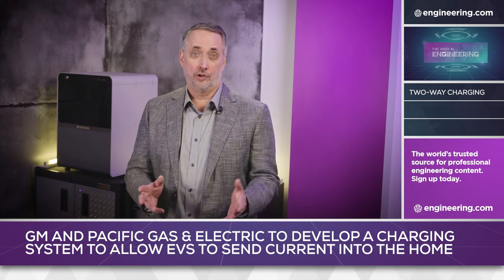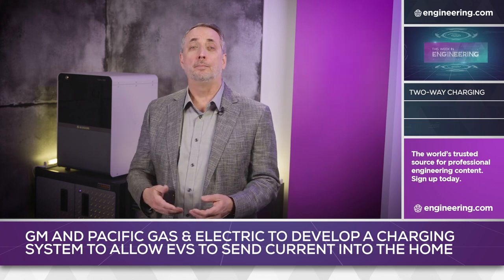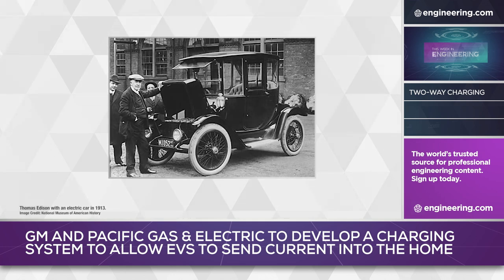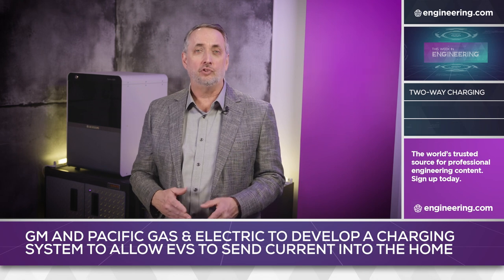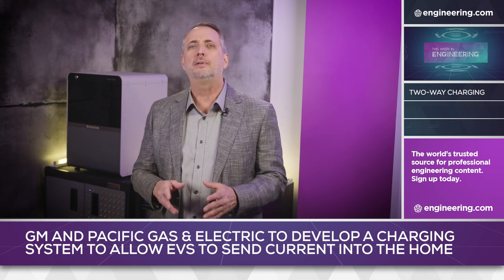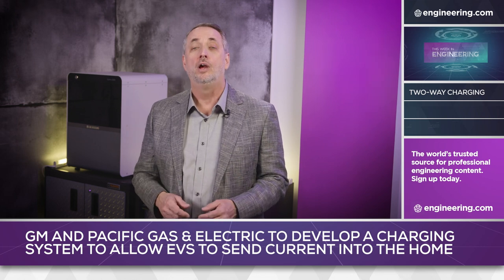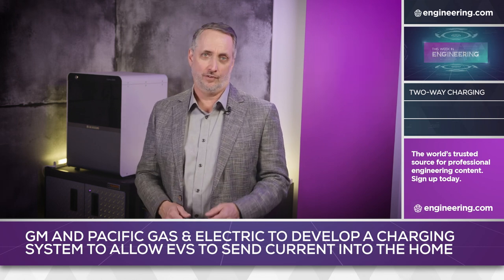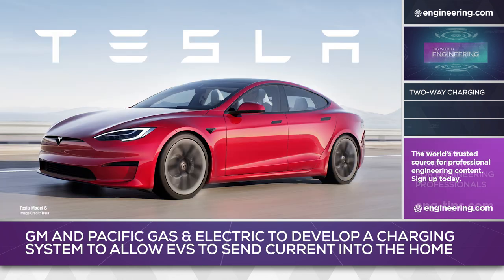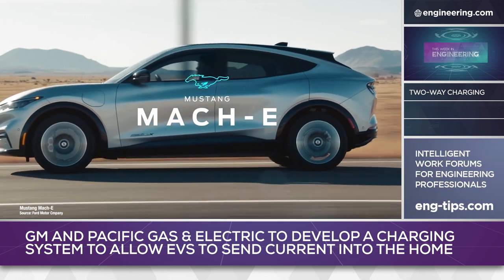Electric vehicles have been around a long time. The first practical examples were produced in the late 1880s, and in the early decades of the automobile it was unclear whether battery electric or internal combustion engines would dominate the industry. Heavy lead-acid batteries and inefficient, poorly controlled motors allowed gasoline-powered vehicles to rapidly overtake EVs in performance, and by 1910 they rapidly fell from favor. Interest in electric vehicle development has been continuous, and now, propelled by Tesla, all major automakers are launching large numbers of new electric vehicles.